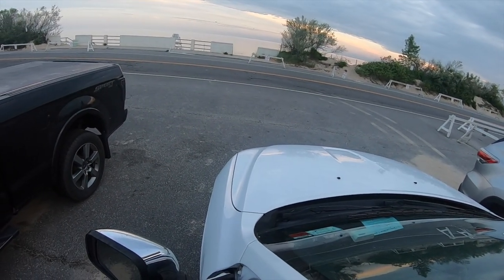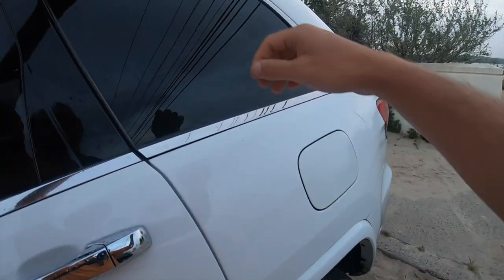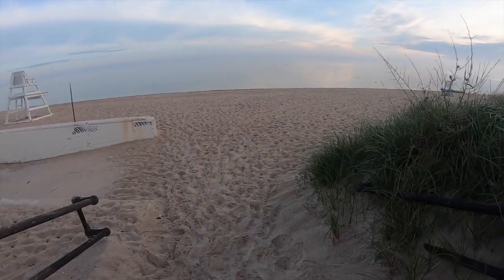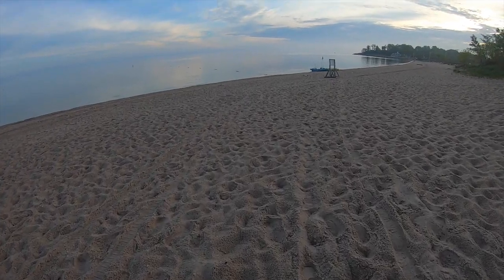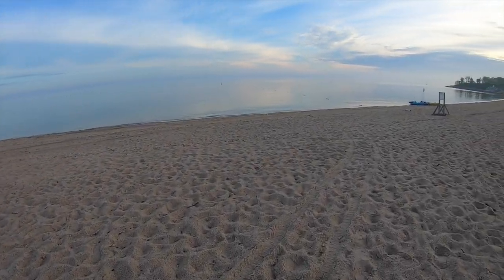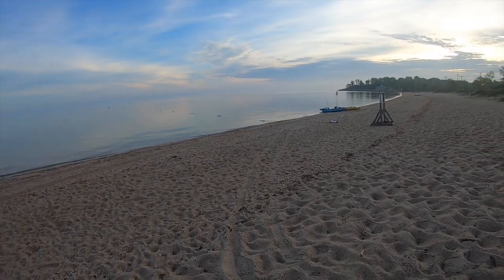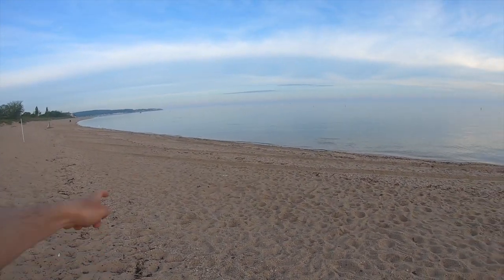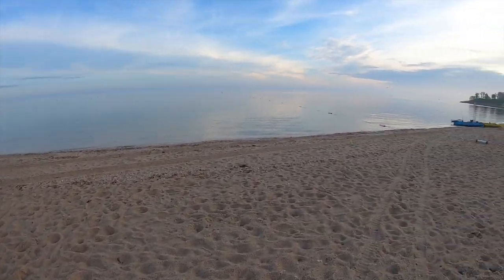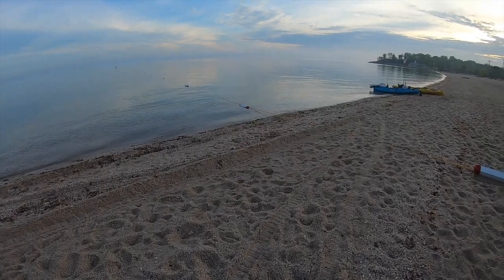Nice and calm. I'm seeing some stuff jump here earlier, probably shad or bunker. We're going to work that point all the way out there. For fluke, where is your drop off? So we got about a mile and a half — it's a paddle.